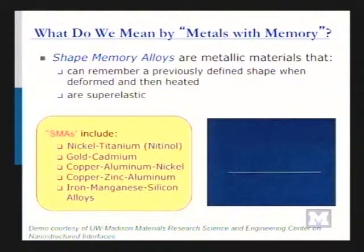Today I'm going to talk about one specific material, nickel-titanium, but we'll keep this idea of linking length scales throughout the lecture. This nickel-titanium — this equal mix of nickel and titanium — is a shape memory alloy. Shape memory alloys are metallic materials that can remember a previously defined shape or form when they're deformed and then heated. I have a video, but let's do the real life demo first.